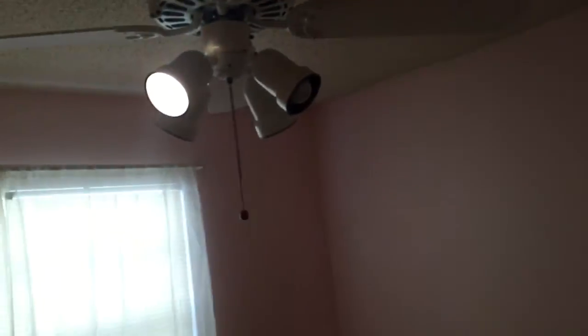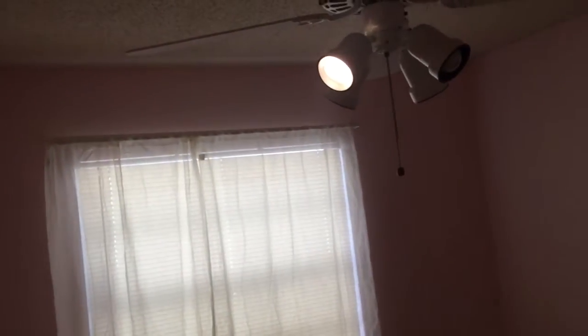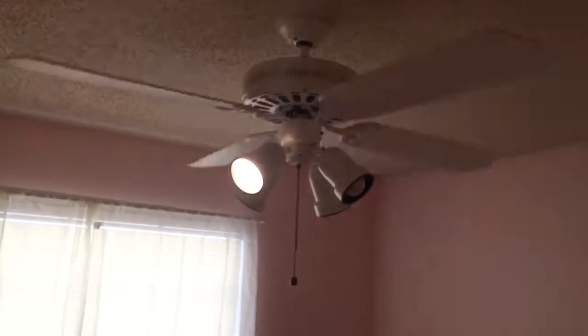Light fixture has two light bulbs out but it's working fine. Closet again — shelving appears in good order. Carpets good.